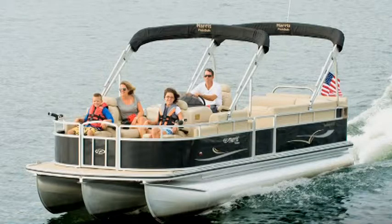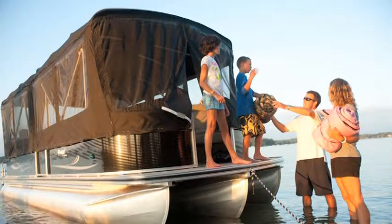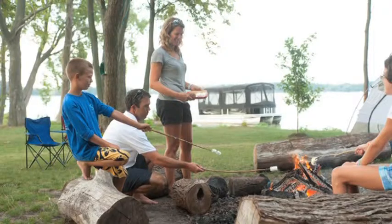With a less-is-more approach, the Sunliner's versatile platform allows for a variety of activities. Customize your boat with three layouts that capitalize on cruising, fishing, and all-around enjoyment.